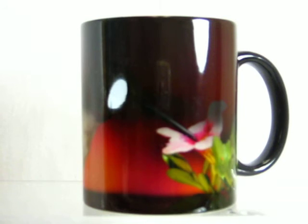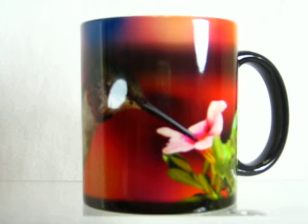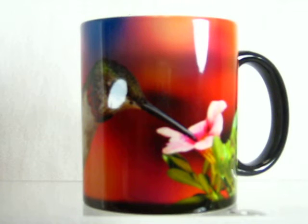Magic mugs make the perfect gift. Cups are dark colored when cool — add any warm drink into them: coffee, tea, hot chocolate — and once that cup heats up, that dark coating just magically disappears to show the colorful image that's imprinted on it.